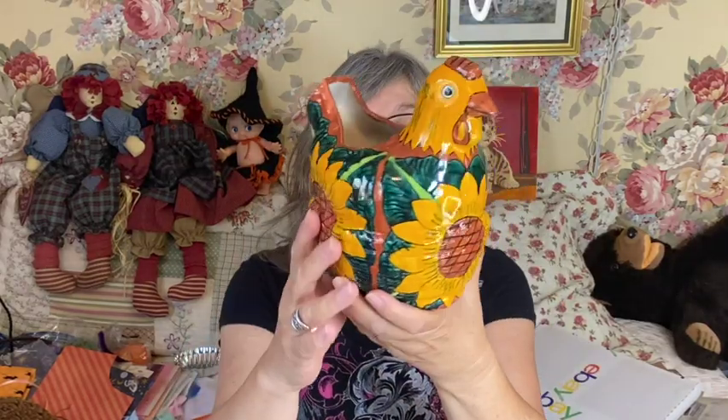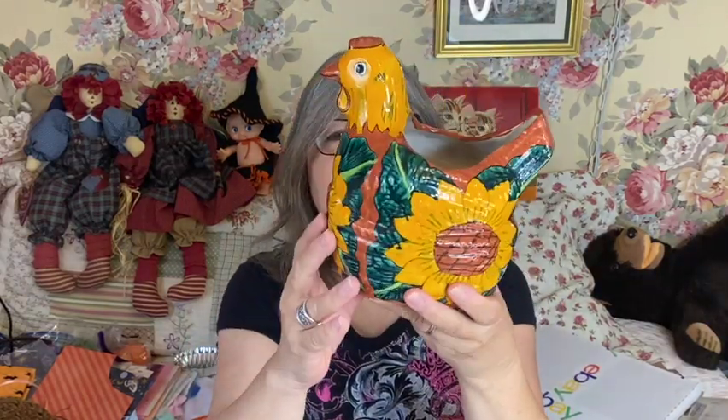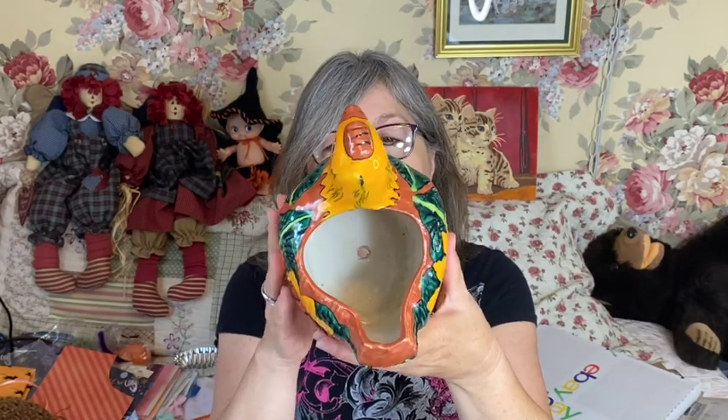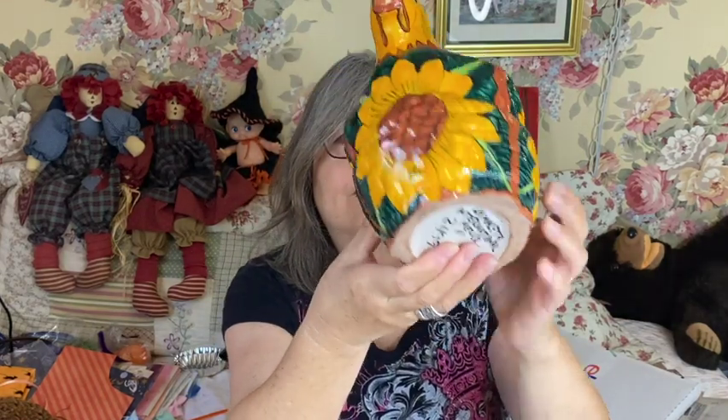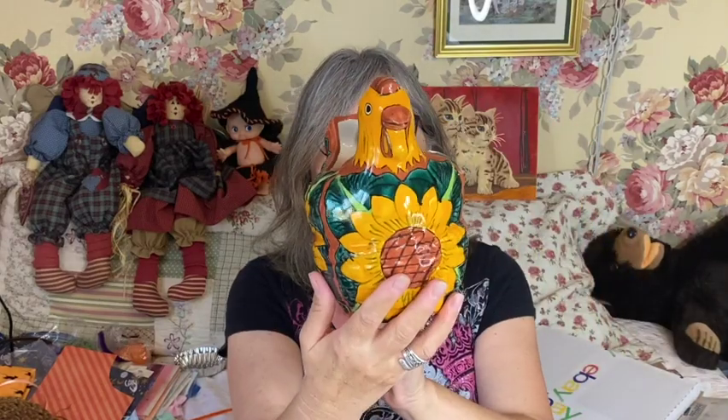I picked out this beautiful hen — it looks like Talavera, it doesn't say Talavera, but it does look like it. It is signed Mexico — La Macheta International Mexico on the bottom. I love the colors on this. I may keep this one — it might go into my Arizona room. I really like it; it's a planter. At least I'll keep it for a little while and enjoy it.